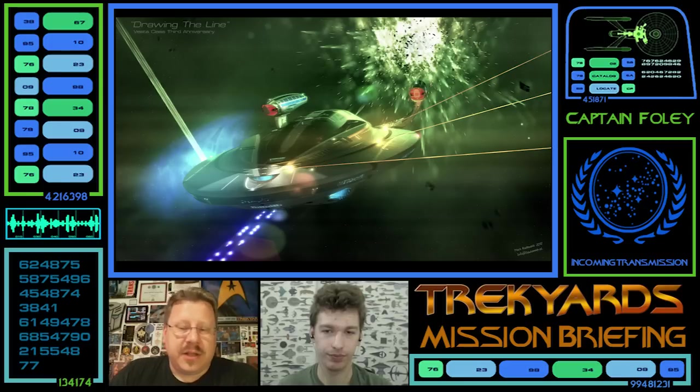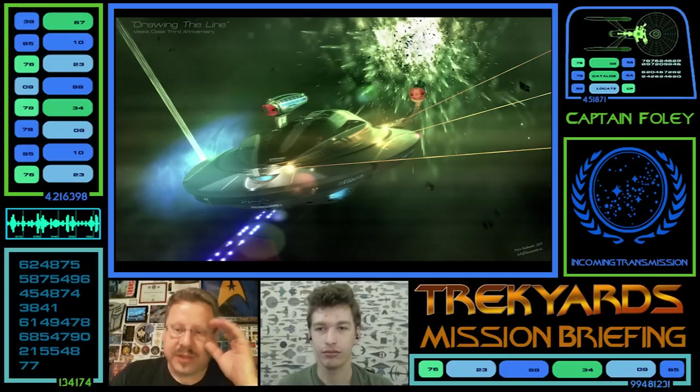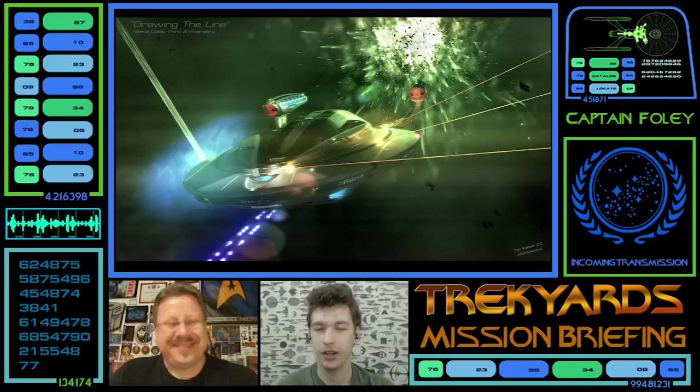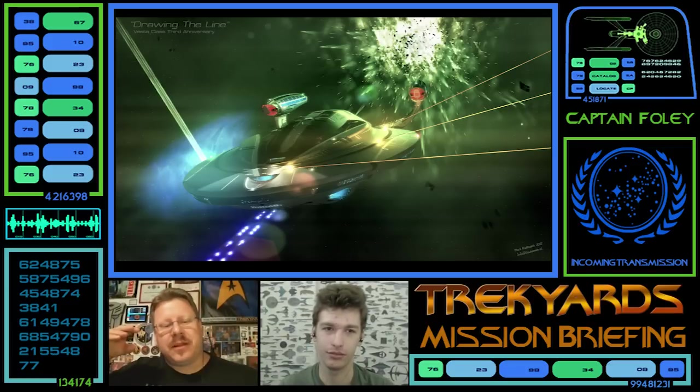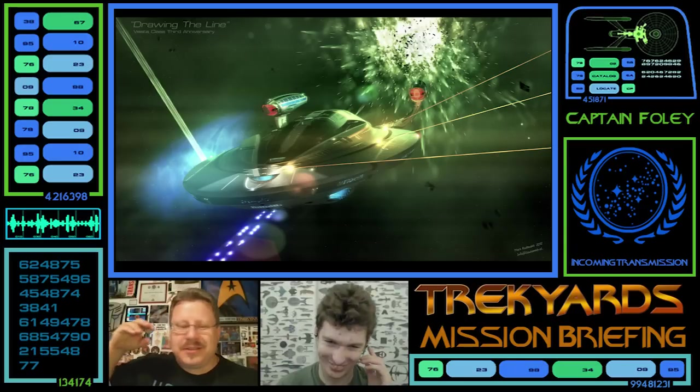Yeah, I think it's a great advancement of Federation design aesthetic and really looks fast — it looks like it could do faster than the highest warp. Based on your professional eye, is this ship slipstream capable? Absolutely. It looks like it got stuck coming out of slipstream and got stretched, and then it's like 'oh, that looks good, let's keep it like that.'